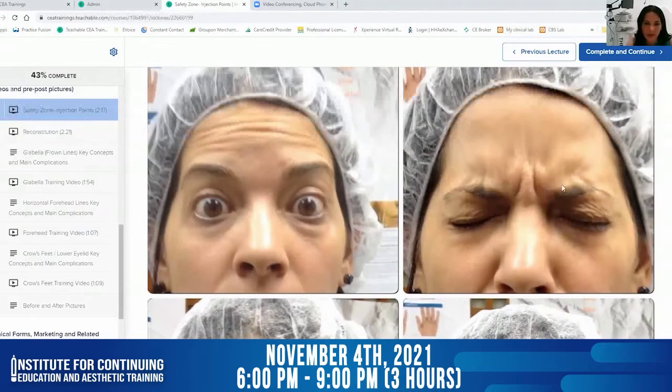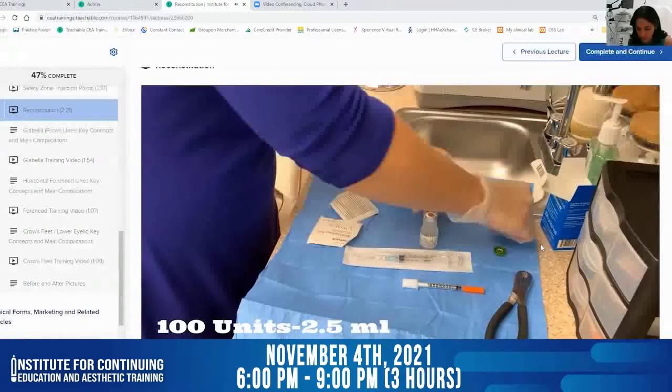Botox is to take care of dynamic wrinkles — wrinkles that you get because of movement of the muscle.